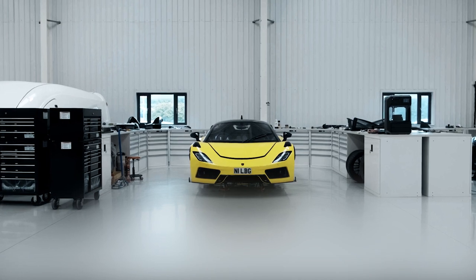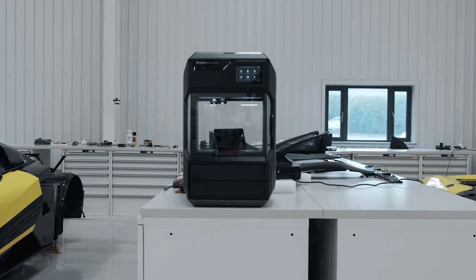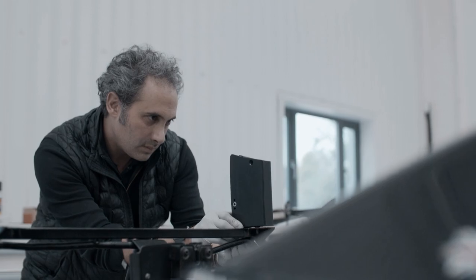3D printing in-house means you can get things done quickly, immediately and at the lowest cost possible. And what does that really mean? That means that you are able to experiment fearlessly.